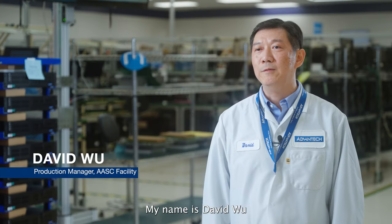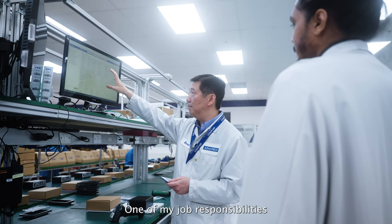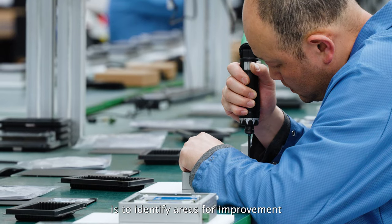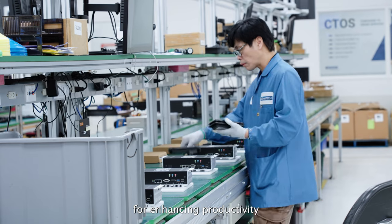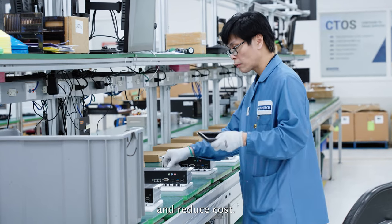My name is David Wu. I'm the production manager at Advantag American Service Center. One of my job responsibilities is to identify areas for improvement and implement strategies for enhancing productivity and reducing cost.